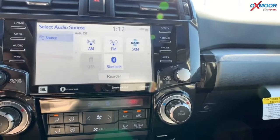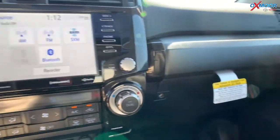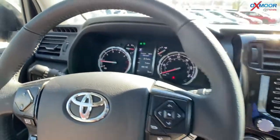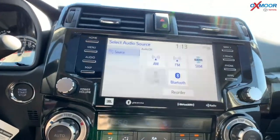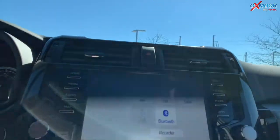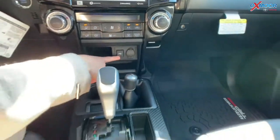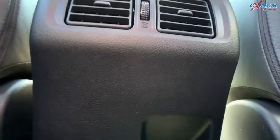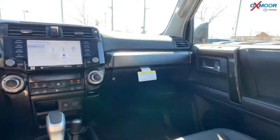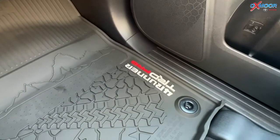You are going to have 15 JBL speakers including a subwoofer and amplifier, hands-free Bluetooth, Android Auto, and Apple CarPlay. You have push button start, crawl control, and heated leather seating. You're also going to have dual climate control and multiple charging ports both up front and in the rear.